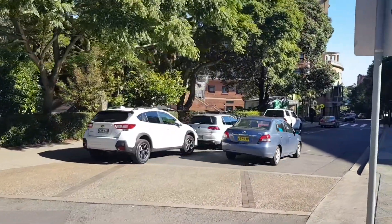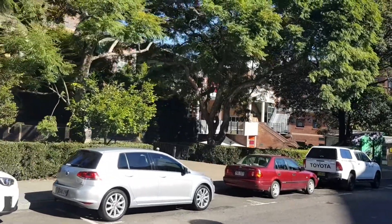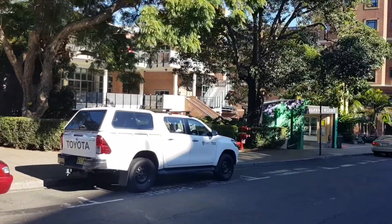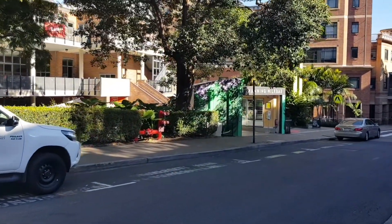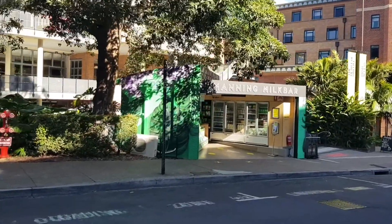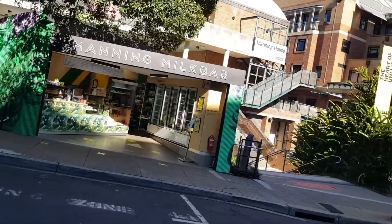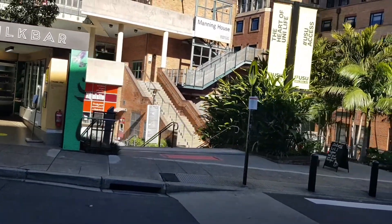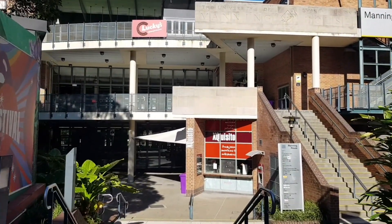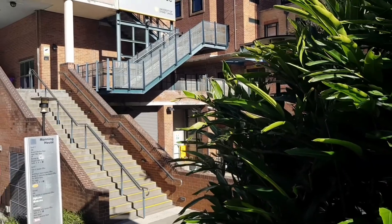So we are now approaching Manning's Bar. They've got a section here — Manning's Kiosk Bar. I don't think the Manning Bar is actually open today. There you go — Manning House at the top. So this is the bar where uni students hang out on Fridays. Again, it's semester break, so obviously not much is happening.